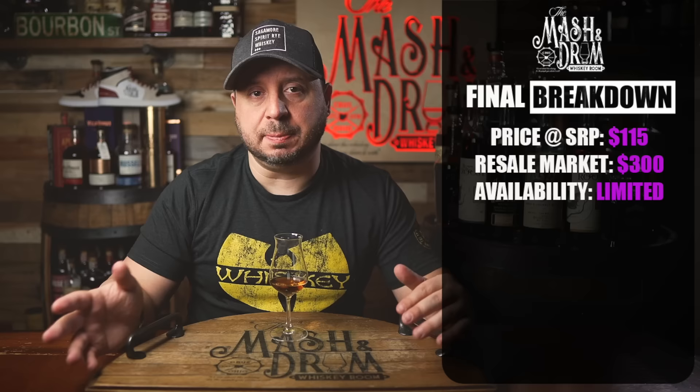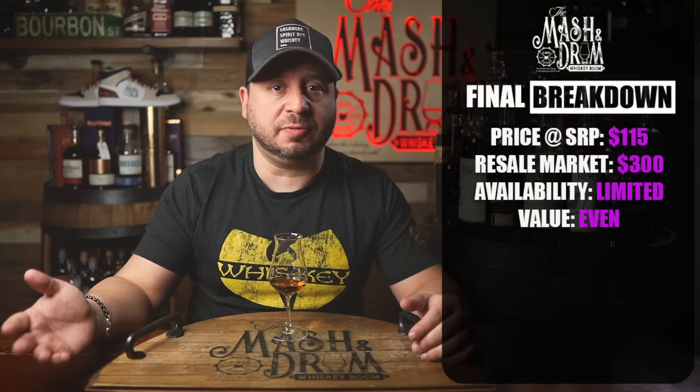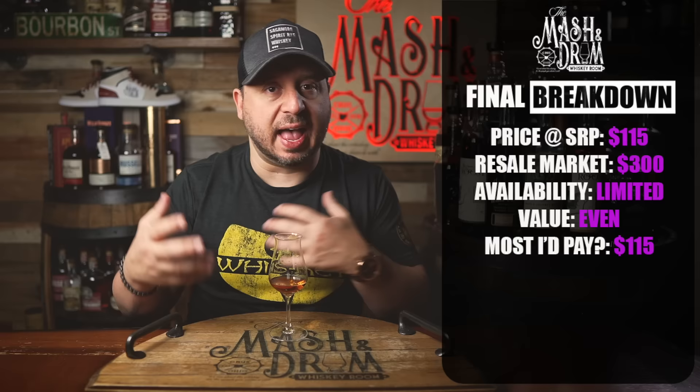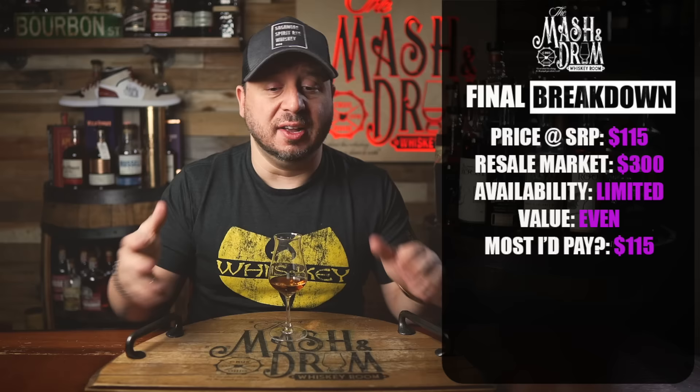Value for this one at $115 for a 10-year-old bourbon — a lot of people may complain about it being almost double the price of the Old Forester 1920. However, with the 1920 being about four to six years old and this being 10 years old, I'm actually okay with it at $115. If that is the MSRP I'll say the value is even. The most I'd pay for this — I would not overpay. If you see one for $300 or $400, I really think that's just people capitalizing on the first release.